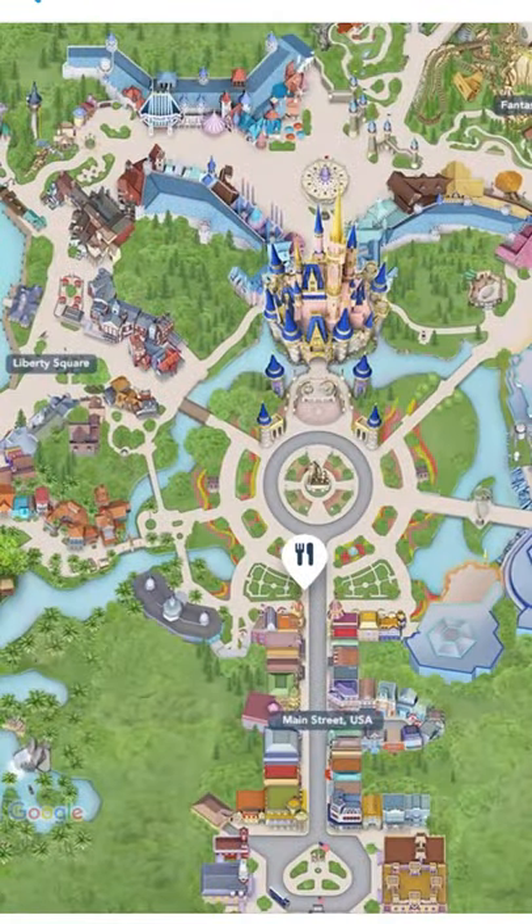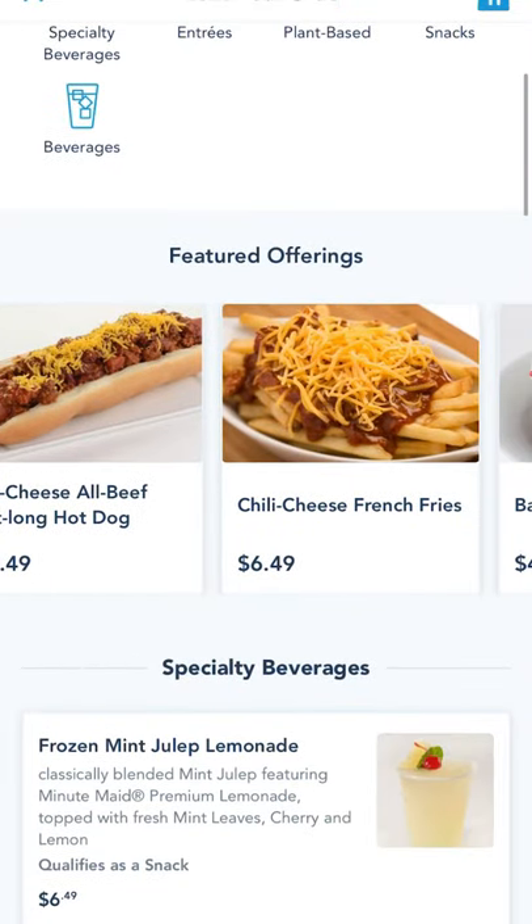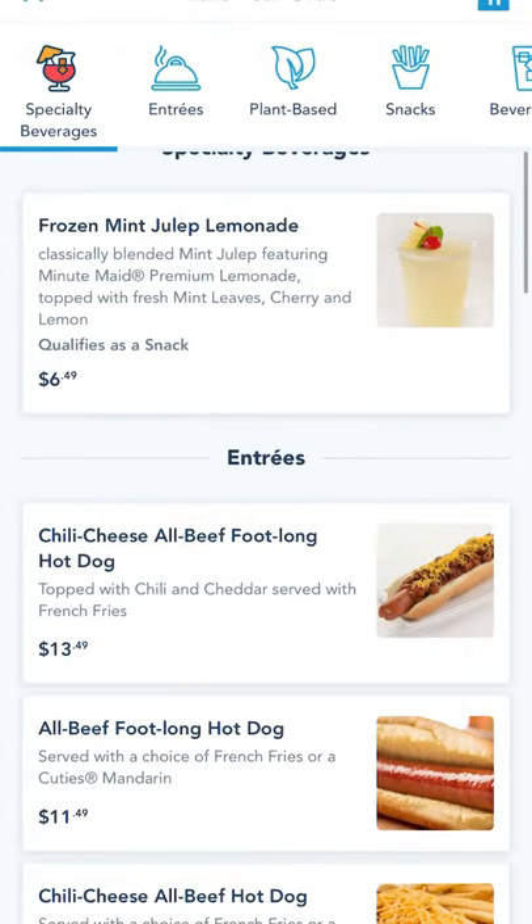You can set up mobile ordering and get directions to the location — if for some reason you get lost in the first thousand feet of the park — on the My Disney Experience app. Now go out and get those corn dog nuggets.